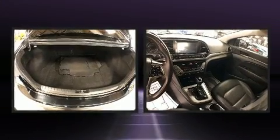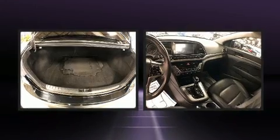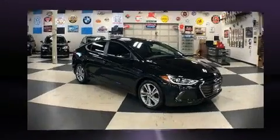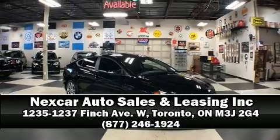Electronic stability control stands out as a technologically savvy innovation, keeping you better connected to the road. Our sales reps are knowledgeable and professional. Stop in and take a test drive.